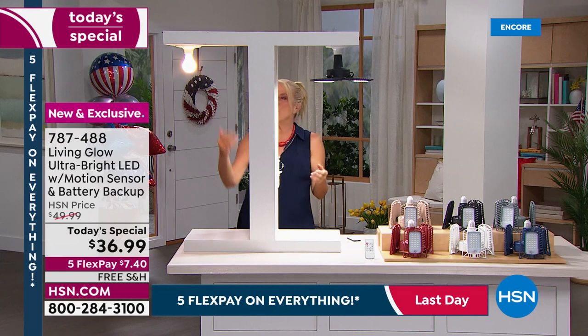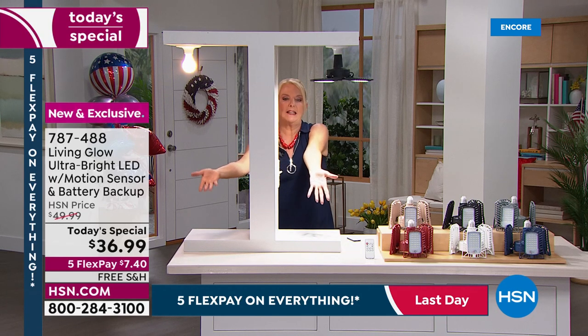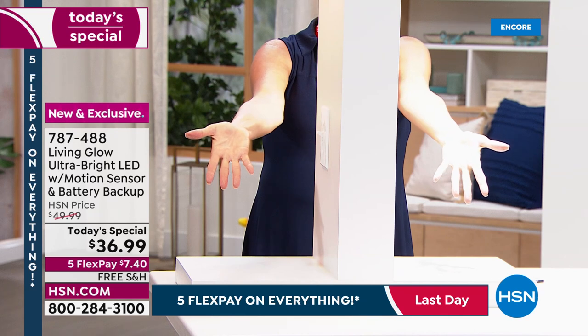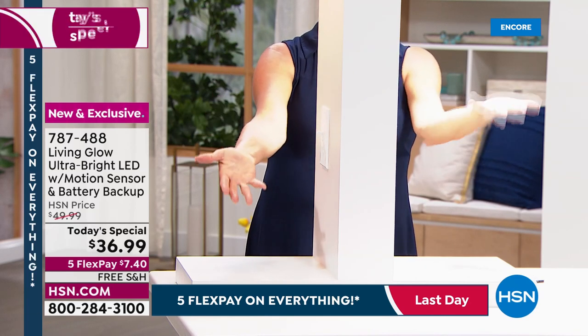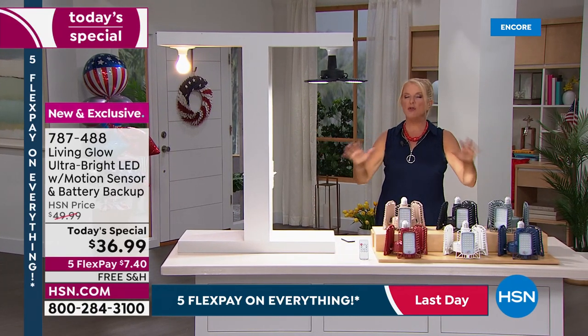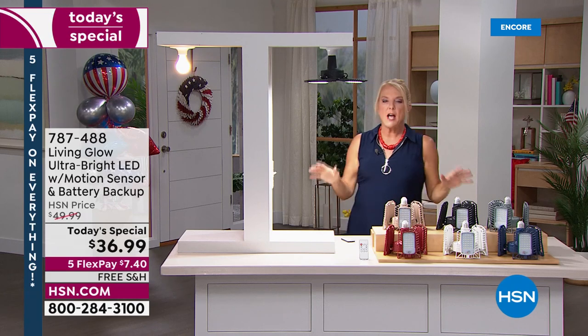On full blast it's incredibly bright compared to a 60-watt typical bulb, which is barely anything. Look at my arm — completely lit up on the Living Glow side, while the other side you can hardly see anything. If you have trouble seeing things, need more light for reading, crossword puzzles, crafting, stamps and coins — you're going to get substantially more light. It truly can fill a massive amount of space.